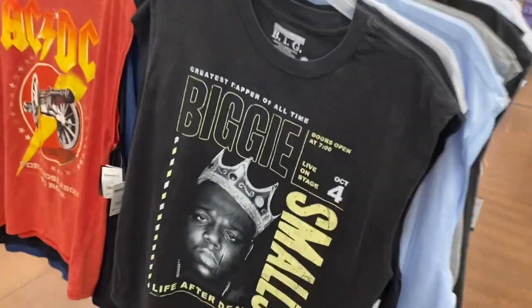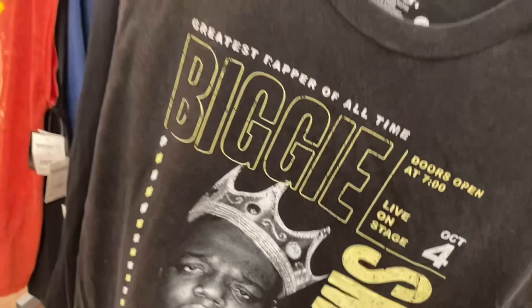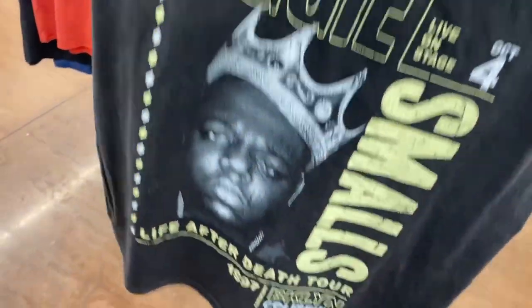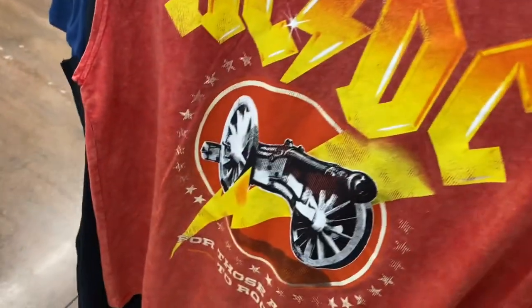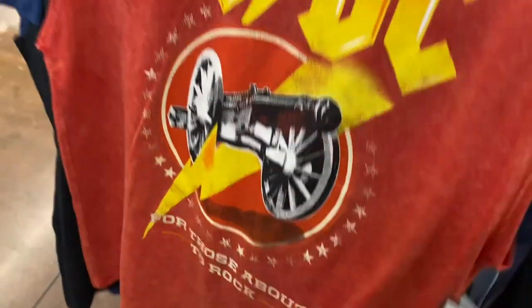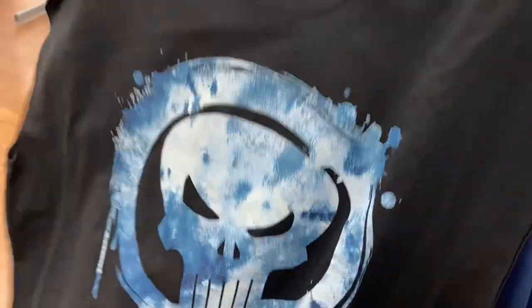They have some really cool cut-off shirts — so you don't have to cut your own, it's already made that way. These are only $8.98. It's Biggie Smalls — that's cool. I still see Biggie Smalls shirts at Ross too. Then they have AC/DC for $8.98, and some more — let me show you. They have Marvel as well.